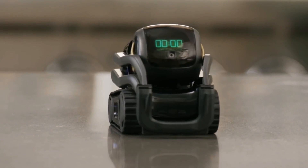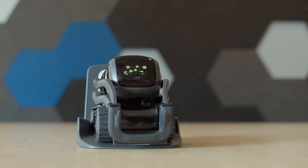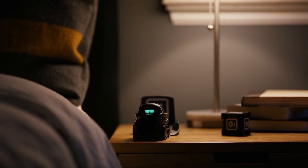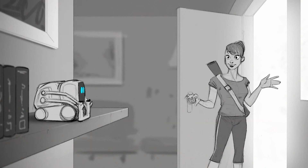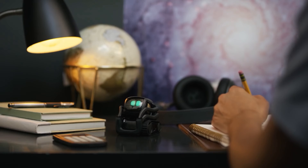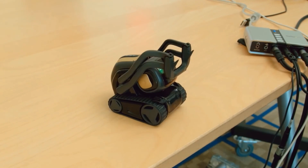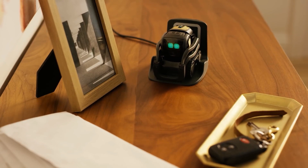You can also integrate Vector with Alexa to stay up to date on reminders. If you want to play games with him and challenge him, he'll let you know when he loses — you'll see his emotion on his LCD display. He comes with a lot of features that make him a lot of fun to have at home. He's compatible with iOS and Android, and when his battery is low, he'll automatically go to his charging station to make sure he's always ready.